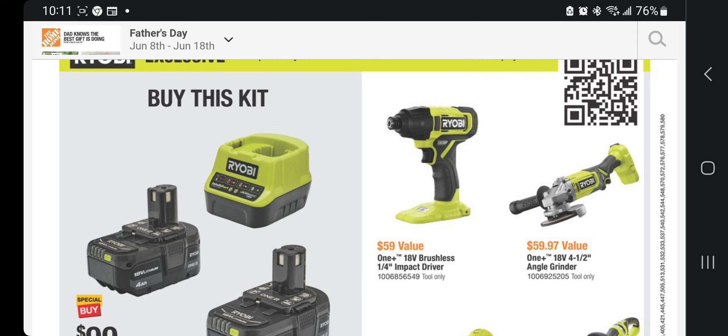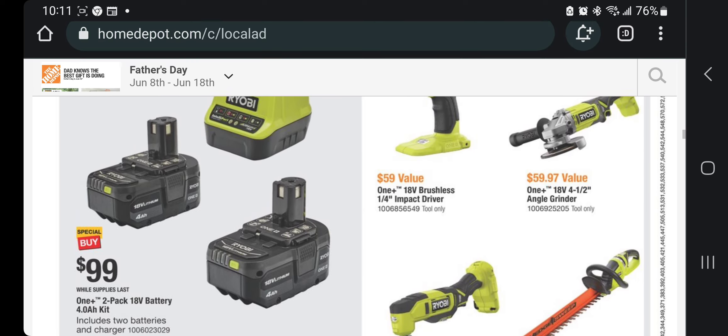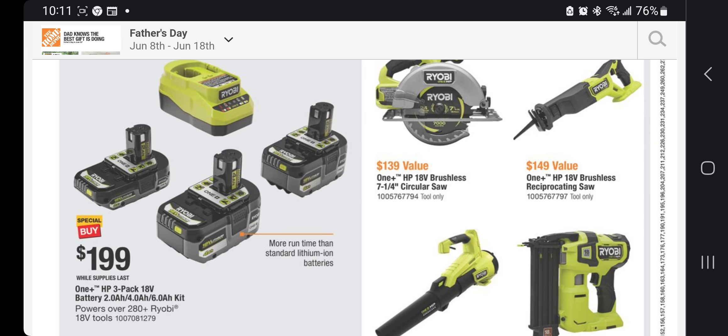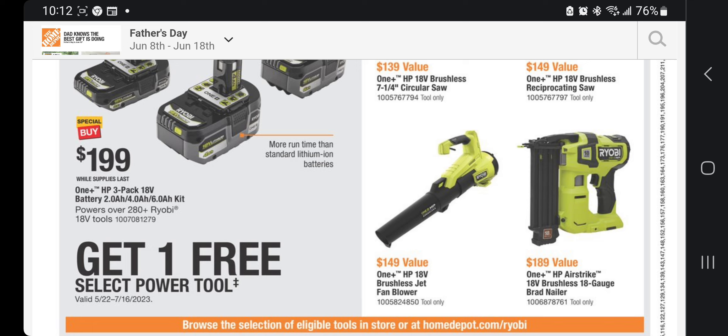Tool choices include the brushless quarter-inch impact driver, four-and-a-half-inch angle grinder, oscillating tool, and string trimmer. I have the edge trimmer — it's a beast but it is heavy. For $199 you get a three-battery deal: a 2Ah, 4Ah, and 6Ah pack with charger. You get top-end Ryobi tools: brushless 7-inch circular saw, brushless reciprocating saw, HP 18V brushless jet fan blower, and an 18-gauge brad nailer.